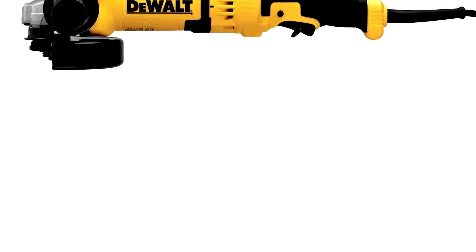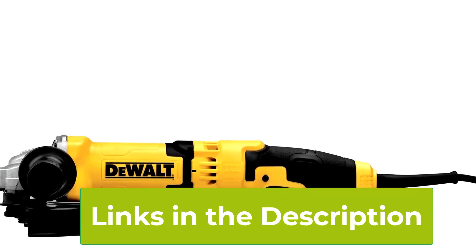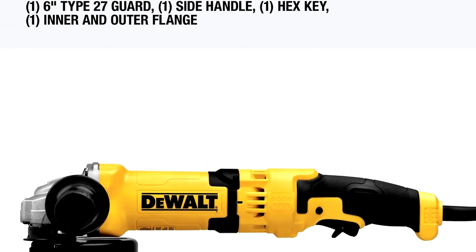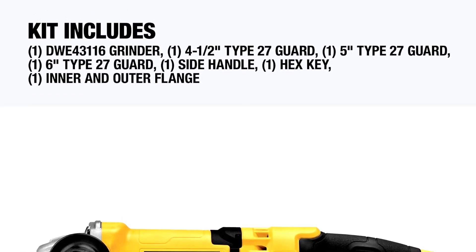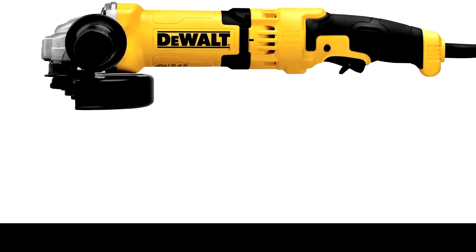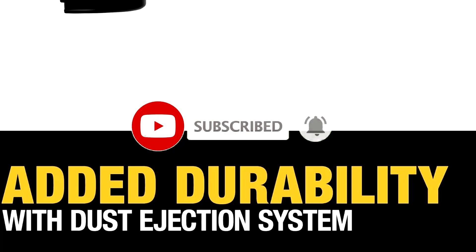Comfort and control are paramount in any power tool, and Dewalt has designed this grinder with both in mind. The ergonomic design includes a side handle that can be adjusted to suit your grip, reducing strain and fatigue during extended periods of use. The One-Touch Guard allows for quick and easy adjustments without the need for additional tools, enhancing convenience when switching between different applications. Overall, the Dewalt Angle Grinder is a durable and dependable choice, combining power, safety features, and user-friendly design for professional-grade performance and long-term reliability.